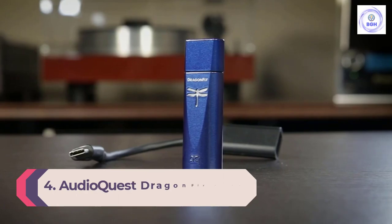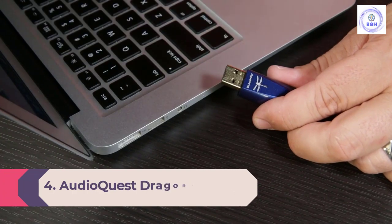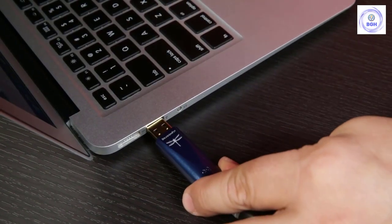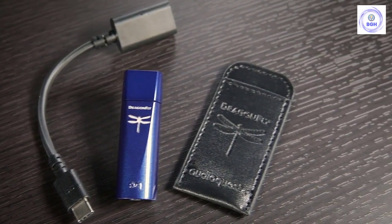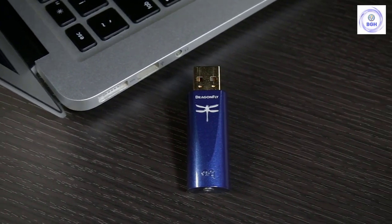Number 4: AudioQuest Dragonfly Cobalt. If you're looking for a portable DAC, the AudioQuest Dragonfly Cobalt should be your first choice. It's nothing more than a simple USB stick with a 3.5mm headphone output, but what it does is nothing short of extraordinary. The Dragonfly Cobalt delivers lively, exciting sound, and its internal DAC can handle a variety of file formats, including MQA from Tidal.